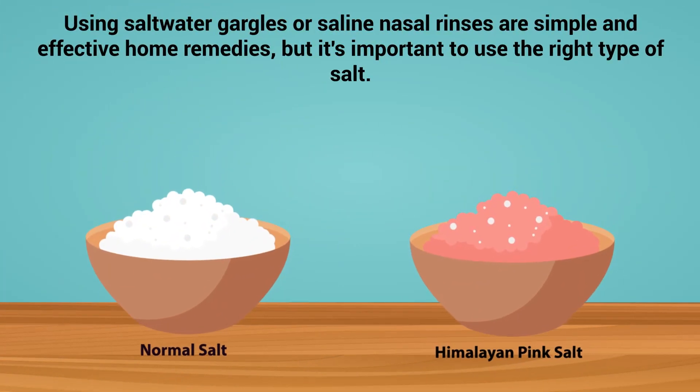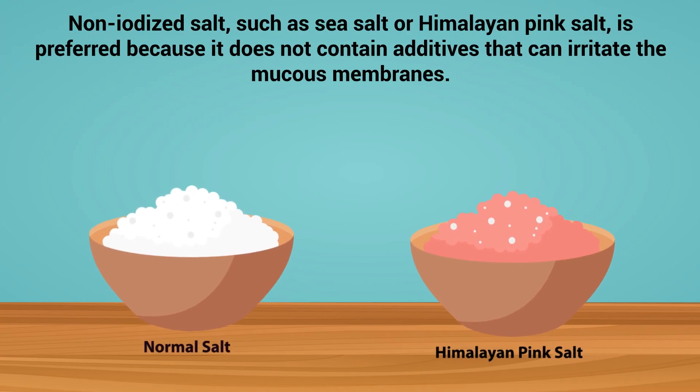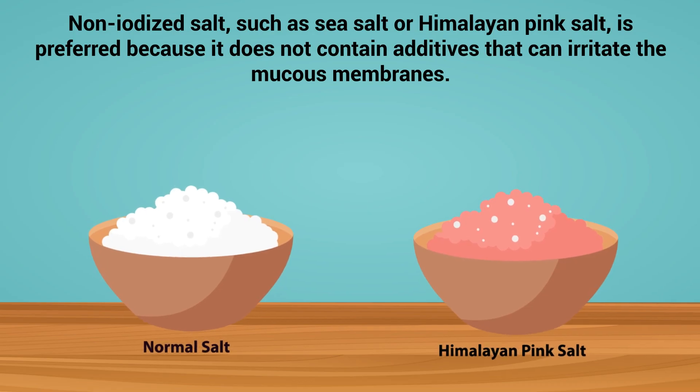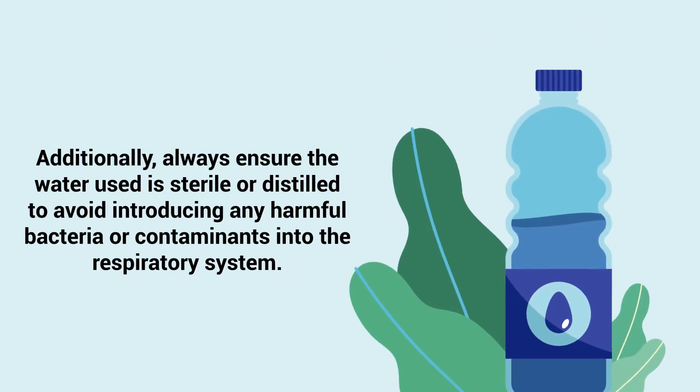Using salt water gargles or saline nasal rinses are simple and effective home remedies, but it's important to use the right type of salt. Non-iodized salt such as sea salt or Himalayan pink salt is preferred because it does not contain additives that can irritate the mucus membranes. Additionally, always ensure the water used is sterile or distilled to avoid introducing any harmful bacteria or contaminants into the respiratory system.